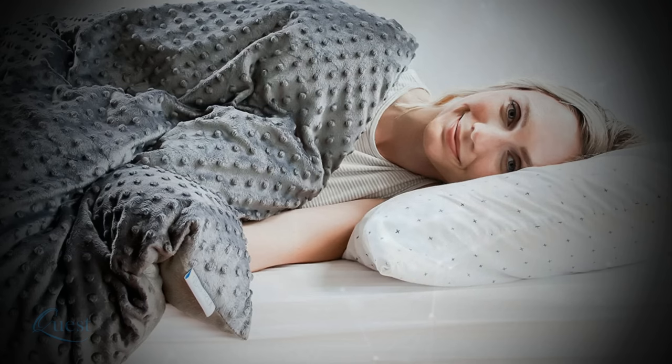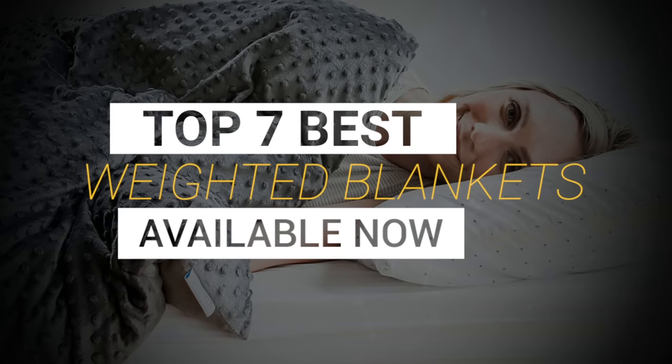We considered quality, comfort, and value when narrowing down our list of the top seven best weighted blankets.